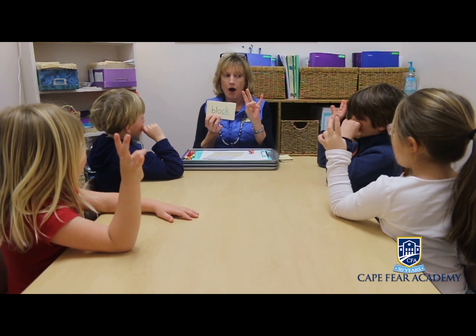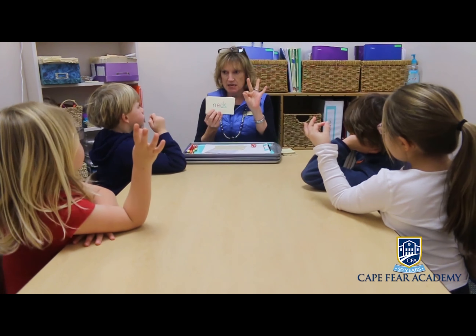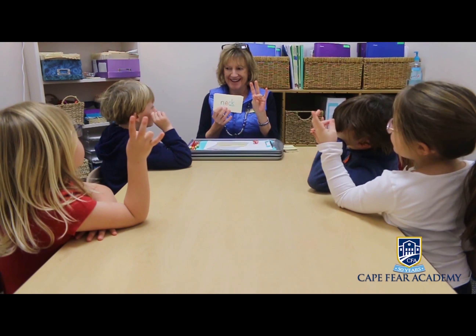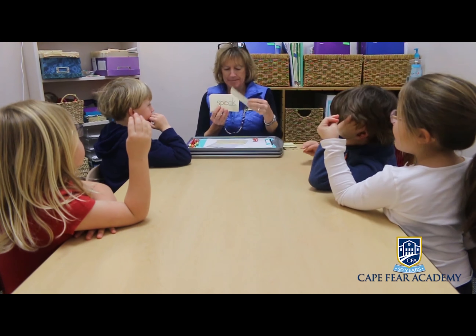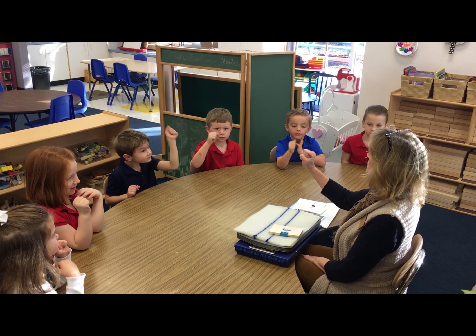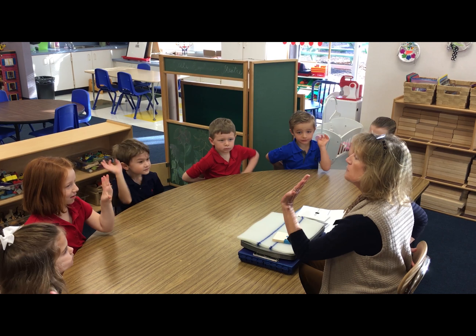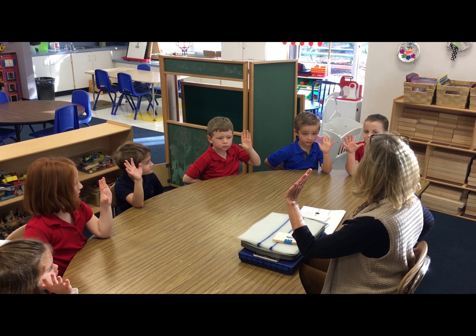As a veteran teacher, having had the opportunity to experience various literacy programs in my career, incorporating the Orton-Gillingham multi-sensory approach to phonics can be a life-changer for many students. The Orton-Gillingham multi-sensory approach incorporates visual, auditory, and kinesthetic instruction, engaging all three sensory learning modalities equally during the learning process.